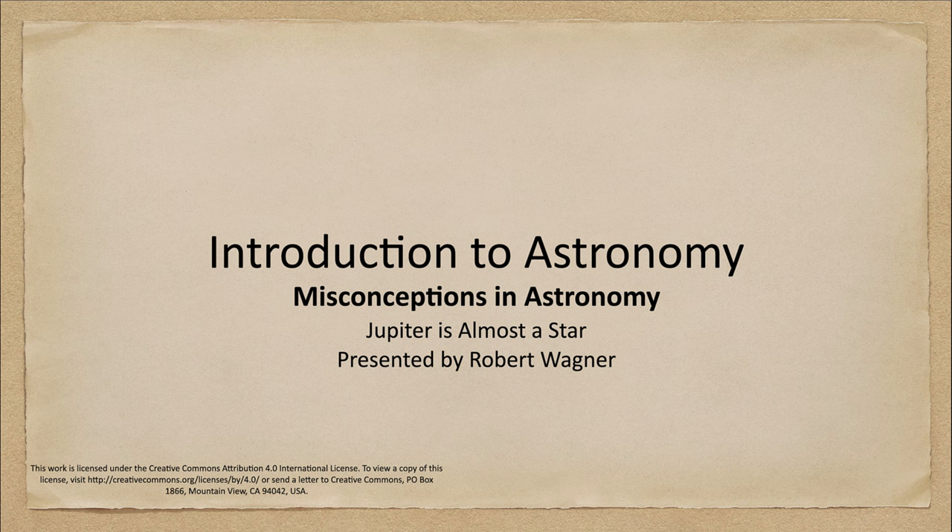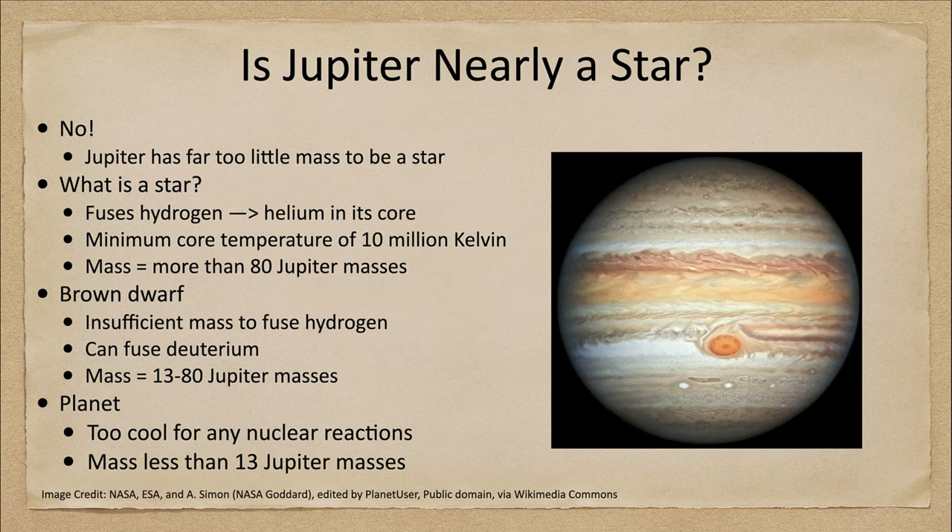Greetings and welcome to the introduction to astronomy. In this week's misconception in astronomy, we are going to look at Jupiter and try to decide: is Jupiter close to being a star? Are we very close to living in a double star system? Let's take a look.